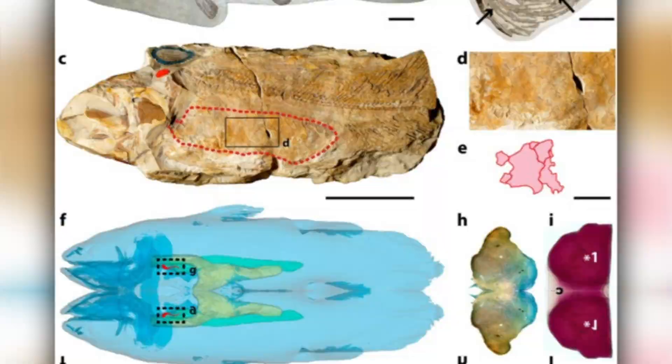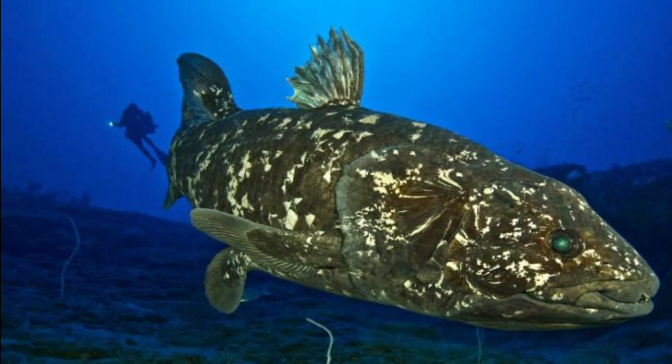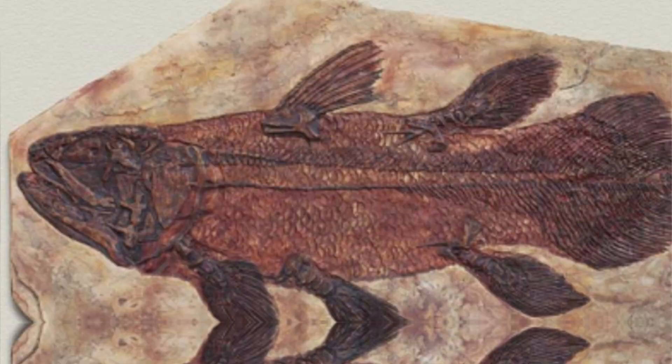CT scans have shown that the embryos of coelacanths start growing lungs at an early point in their lengthy gestation period. Over time, however, a coelacanth's lung development slows, and by the time it becomes an adult, the organs cease to serve any discernible purpose. Also noteworthy is the fact that flexible plates surround the useless lungs in full-grown Latimeria — and some coelacanth fossils exhibit similar structures.